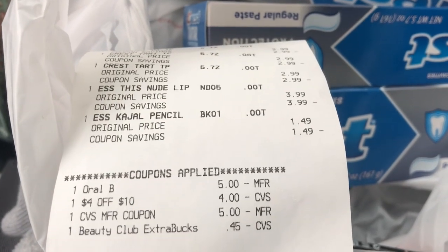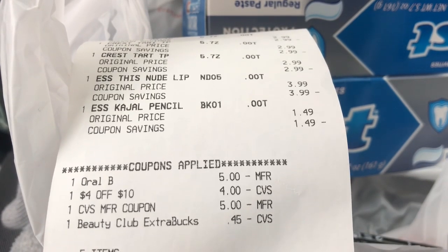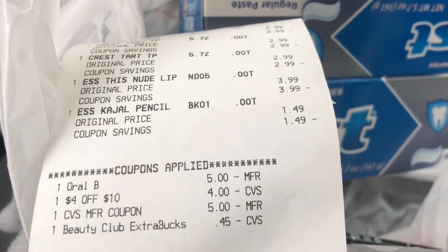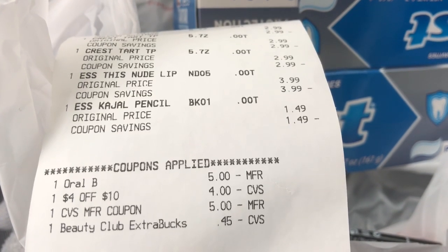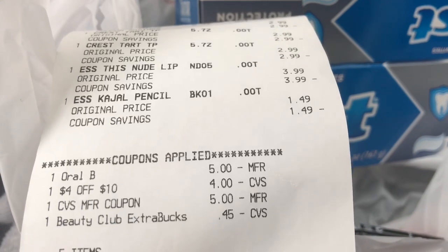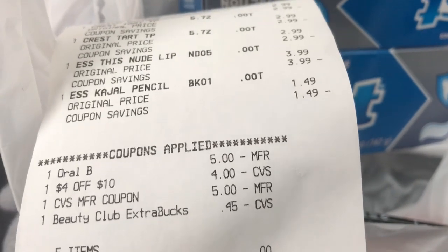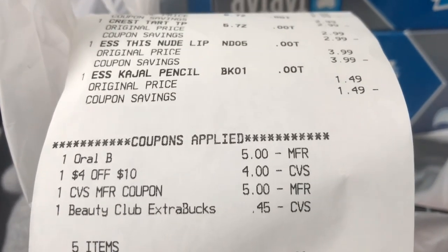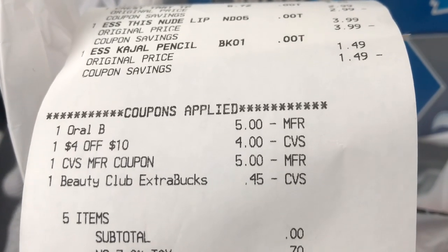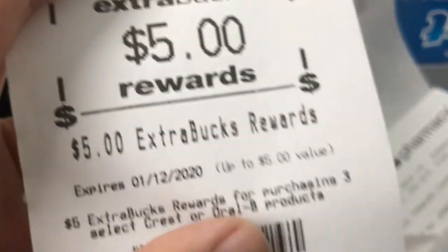The coupons I used were the five dollars off of three for the Crests, and the one I had on my account was four dollars off of ten — I didn't even know about it. So it took all four dollars off. Then I rolled a five dollar Extra Buck and a three dollar beauty Extra Buck, and it turned into just $0.45. My subtotal was zero dollars, and I paid $0.70 total for everything and got back my five dollar Extra Buck for the Crest.